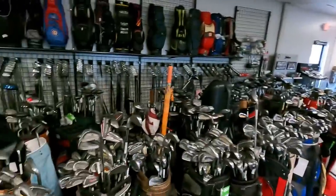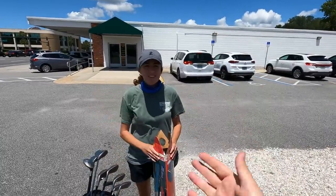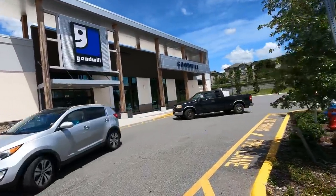Welcome back — today we are going thrifting for golf clubs in The Villages, the world's largest golf course retirement community. We've got everything mapped out: two thrift stores directly in The Villages, plus a Play It Again Sports in the same parking lot as a Goodwill. We're definitely starting there. Always looking for golf clubs or anything cool we can find — use ourselves, sell cheap, or just hit at the driving range.